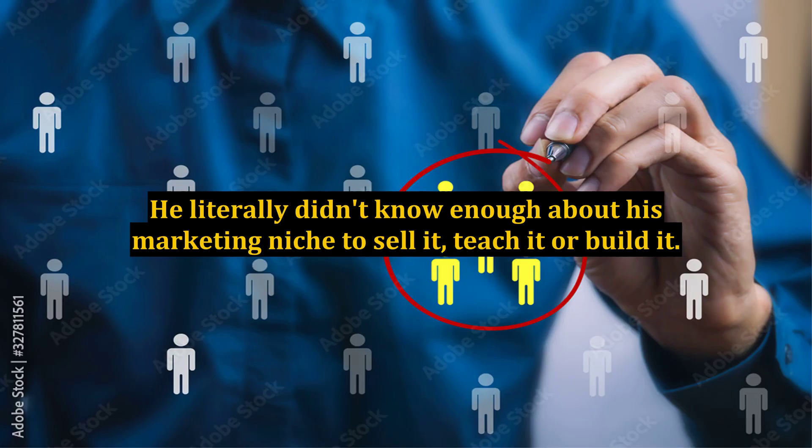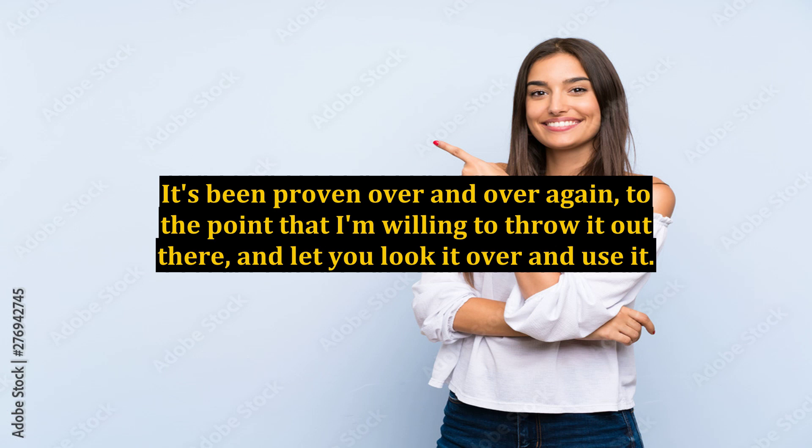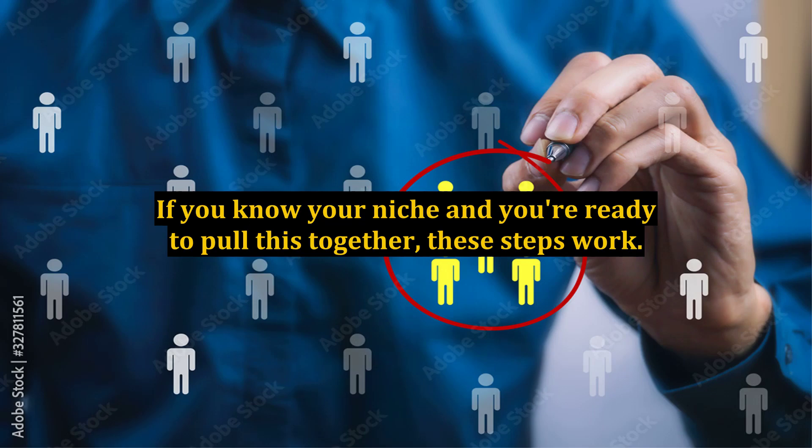He literally didn't know enough about his marketing niche to sell it, teach it, or build it. And he wasn't willing to learn. I can't fix that now any more than I could fix it then. This package works. It's been proven over and over again, to the point that I'm willing to throw it out there and let you look it over and use it. If you know your niche and you're ready to pull this together, these steps work.